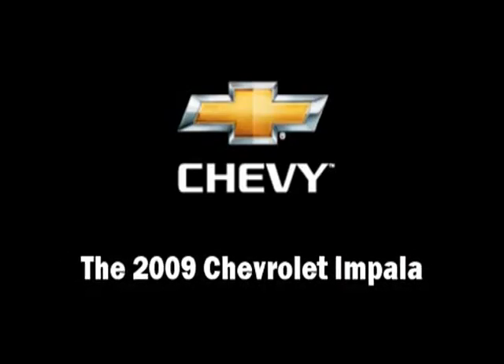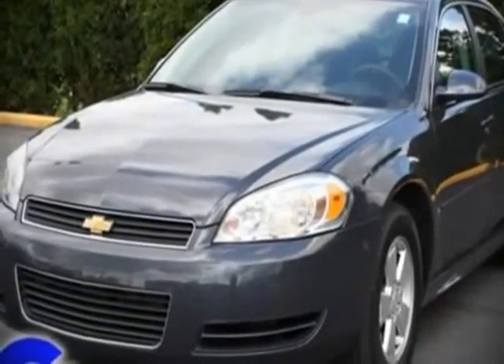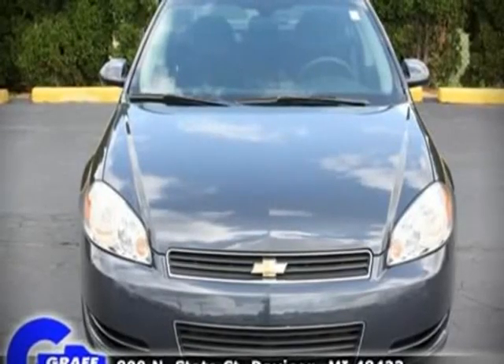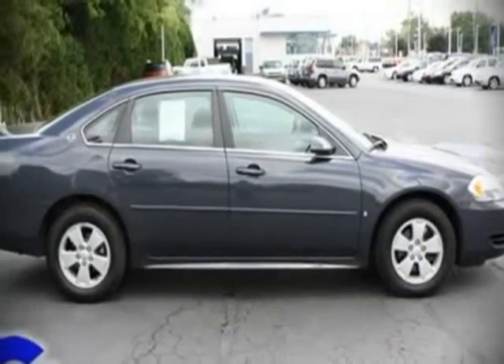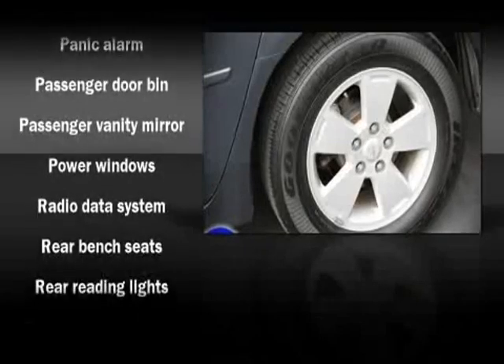The 2009 Chevrolet Impala, this four-door sedan, still has fewer than 30,000 miles. It features an automatic transmission, front-wheel drive, and a 3.5-liter six-cylinder engine. Fuel economy of 29 miles per gallon on the highway proves this vehicle's efficiency, saving you money at the pump.